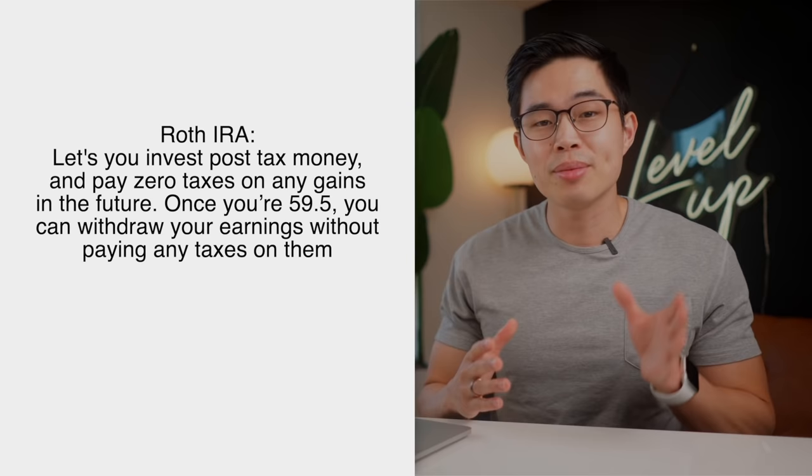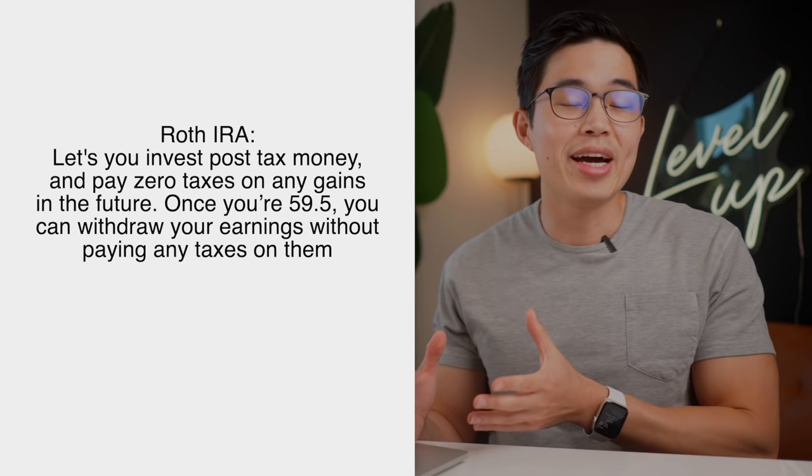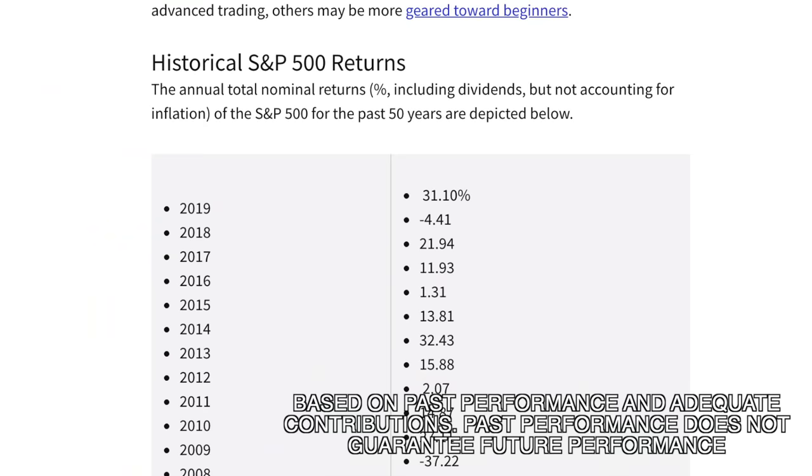Basically, a Roth IRA is a retirement savings account that lets you invest post-tax money and pay zero taxes on any gains in the future. So once you're 59 and a half years old, you can withdraw your earnings without paying any taxes on them. And that is like a superpower. It is a general principle that anyone who starts a Roth IRA early on, let's say in your 20s, will become a millionaire by the time that they're 60.